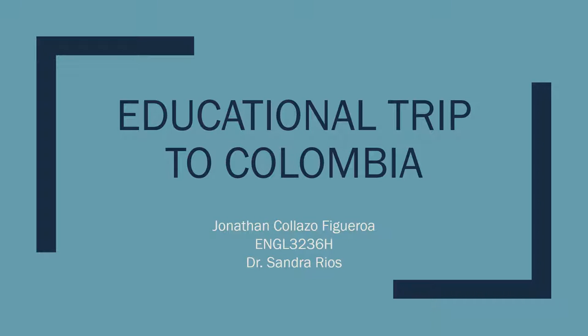Hello, my name is Jonathan Collazo, and this is a recorded PowerPoint presentation to be graded by Dr. Sandra Rios, professor of English 3236, Technical Writing. In this presentation, I will be talking about an educational trip to Colombia that I had the opportunity to participate in this semester.